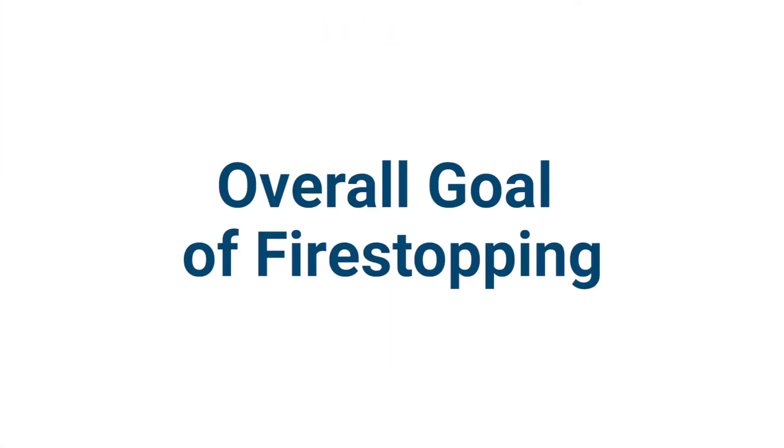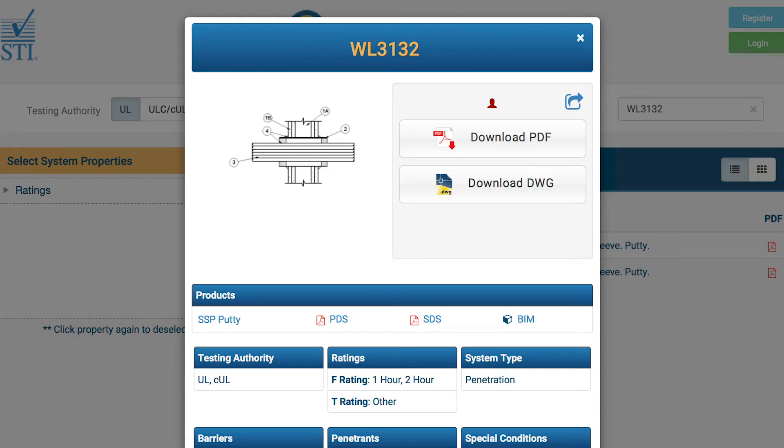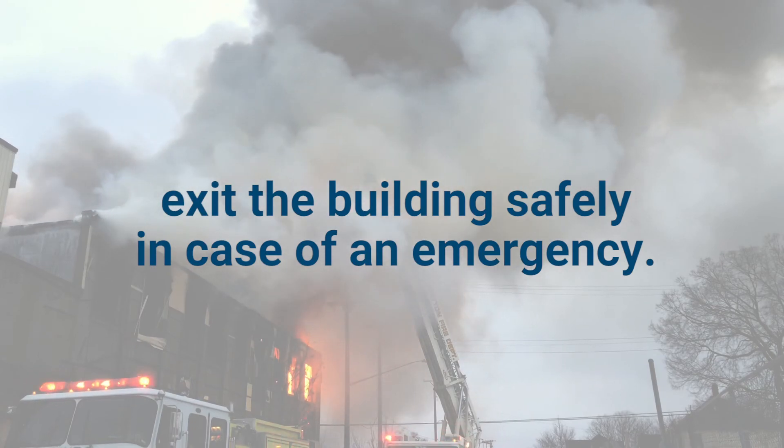The overall goal of fire stopping is compartmentalization, which essentially means the creation of smaller compartments within the building. These fire stop systems will contain fire and smoke and help occupants to exit the building safely in case of an emergency.